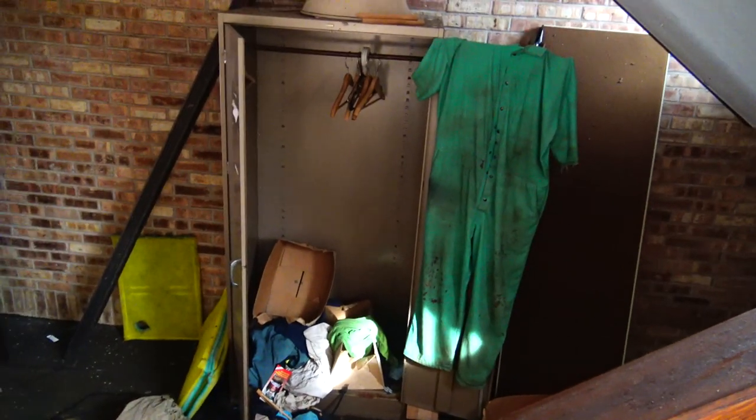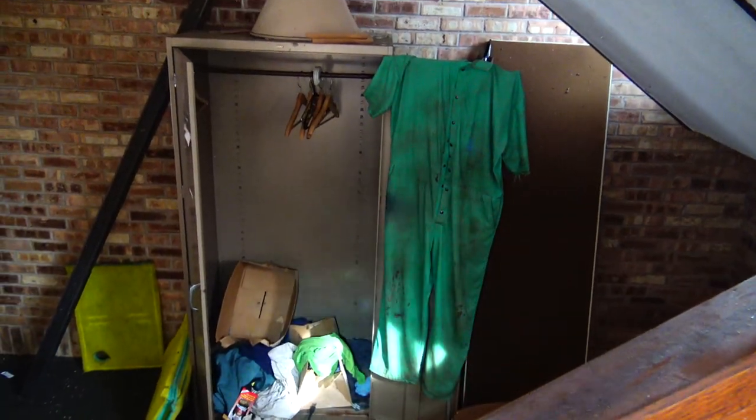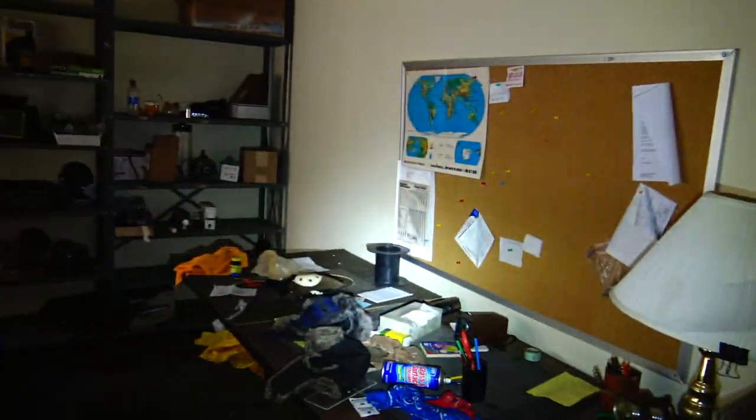There's a lot of creepy stuff — like a lot of creepy spray paint back here. Alright, we're in the office. This could have been for either lawn care or maybe even like the main guy's office.